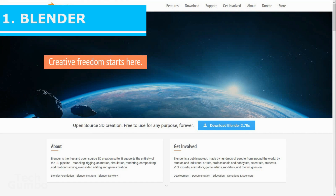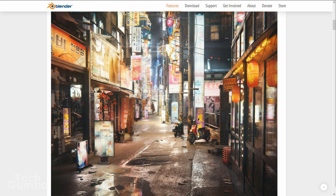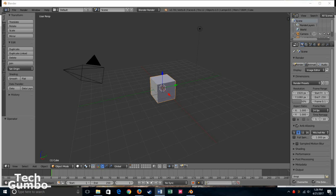Number one: Blender. This software probably gets recommended the most of any software in the comments on this channel. Blender is an open source graphics software for creating 3D printed models, animated films, visual effects, and so much more. After using Blender for only a couple of weeks, I have to admit this software is so awesome it's hard to believe it is free. It's not the easiest software to use, and you may look at the user interface the first time and be overwhelmed, like I was.